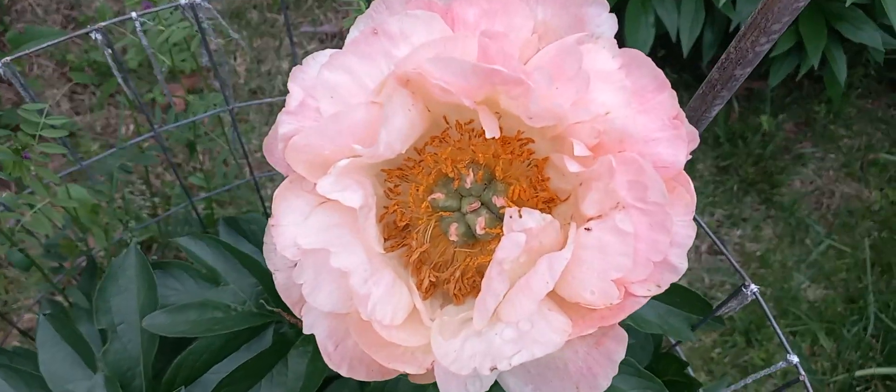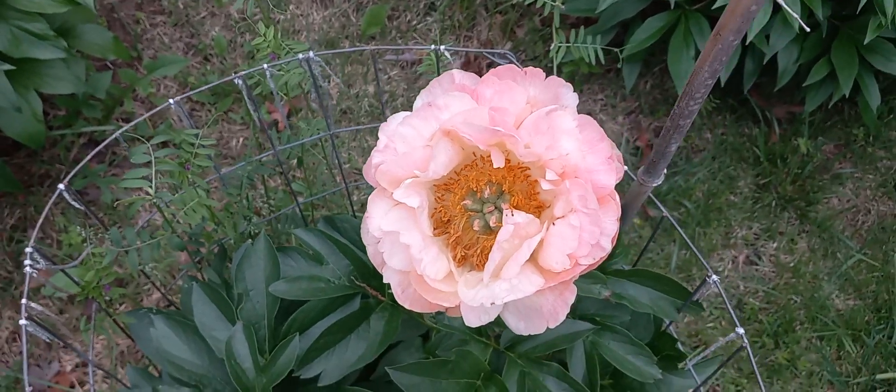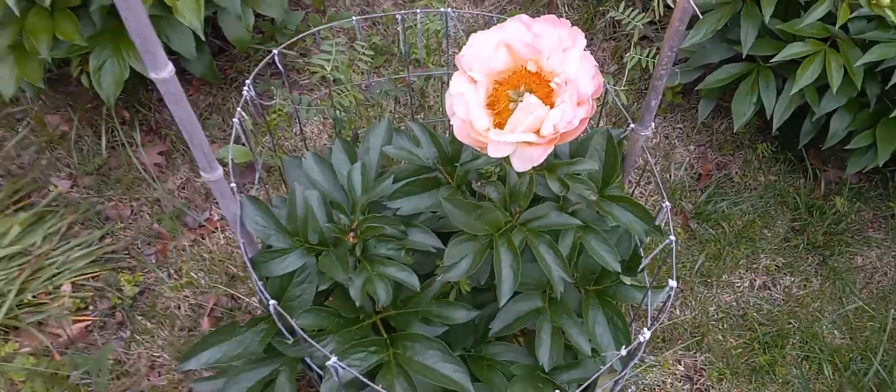This is a real beauty — a peach one. And it gets lighter every day. It starts out kind of darker and gets lighter every day. Really nice plant.